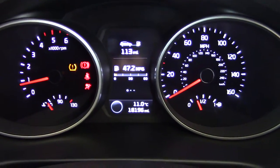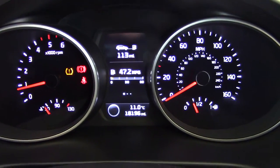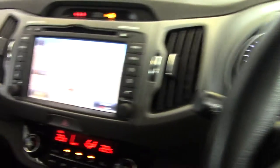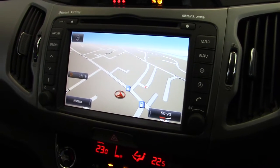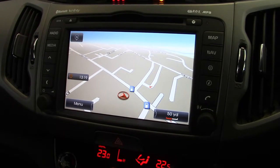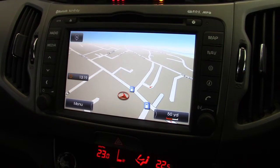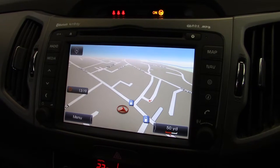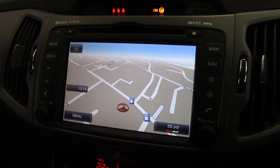Starting the car up, we can see it's done just 18,196 miles — a nice low mileage example. Over on the centre display, we've got the sat-nav being displayed, and that's a touch-screen system with the traffic monitoring channel built in. It has postcode recognition and European mapping as well.